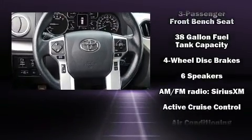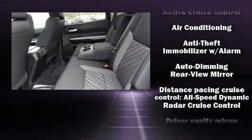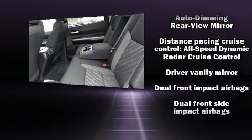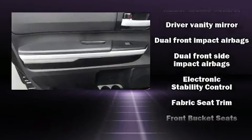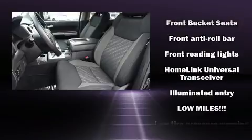Toyota ensures the safety and security of its passengers with equipment such as dual front impact airbags, head curtain airbags, traction control, brake assist, ignition disabling and four-wheel disc brakes with ABS.